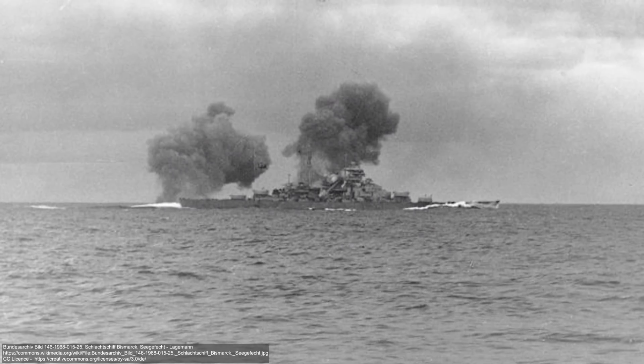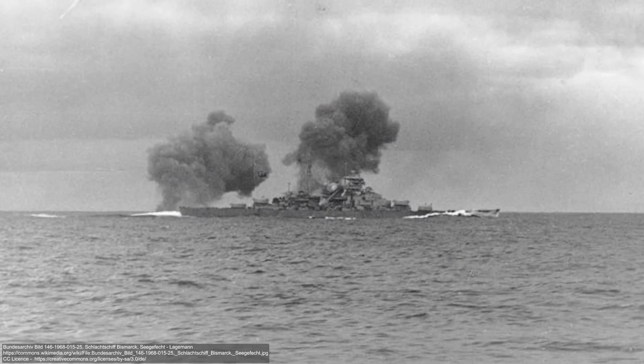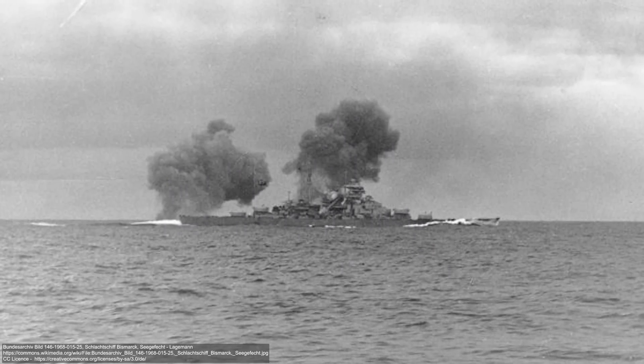It became obvious during the Second World War that aircraft carriers were playing a crucial role. At one point the Royal Navy had several aircraft carriers in their fleet while the Germans and the Italians had none. The capabilities of aircraft carriers could not have been more adequately demonstrated. In 1940, the ancient-looking Fairey Swordfish torpedo bombers attacked and damaged the Italian fleet at Taranto for only two losses, while the next year they badly damaged the German battleship Bismarck so she could be hunted down and destroyed.